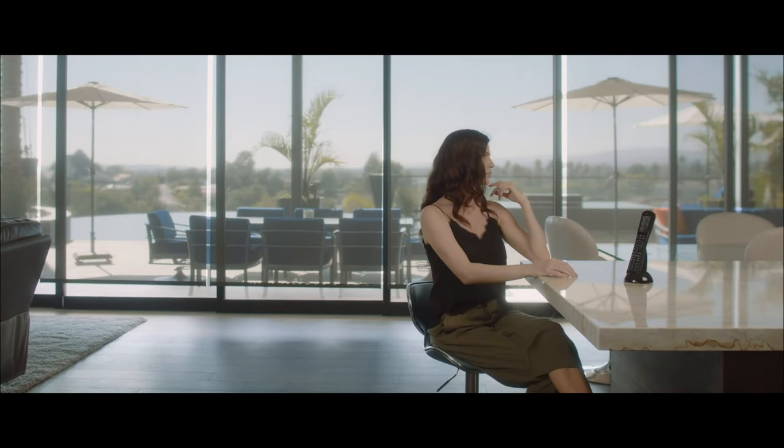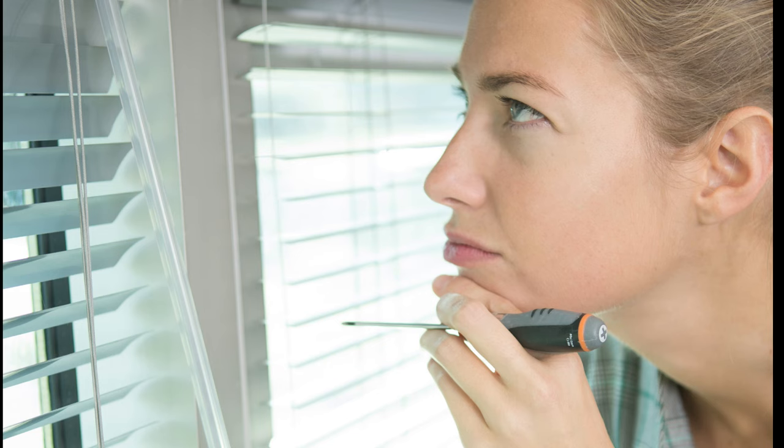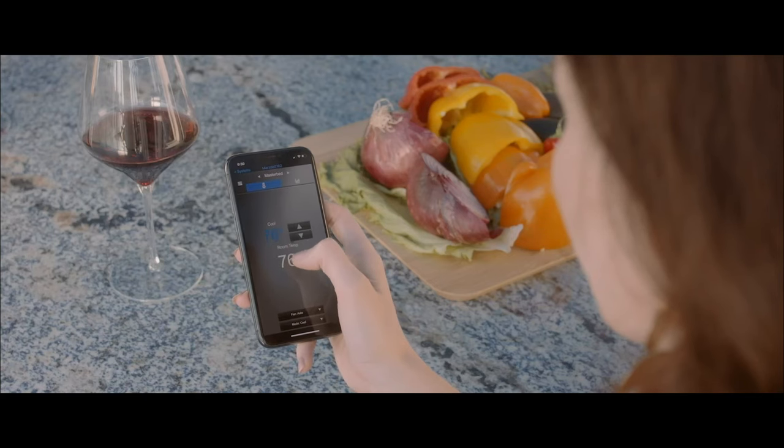Upgrade your home to a higher standard of living with a smart motorized window shade setup today. No more fussing with tangled strings. No more crooked window shades. Control the exact amount of natural light you get in any room, all from the palm of your hand.